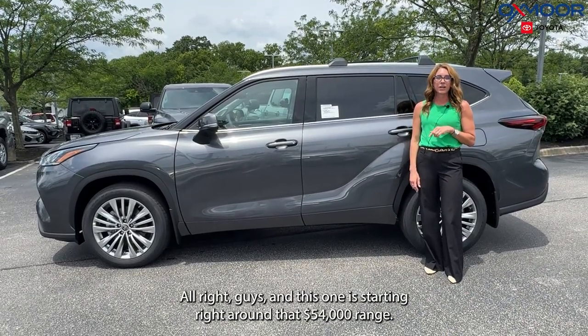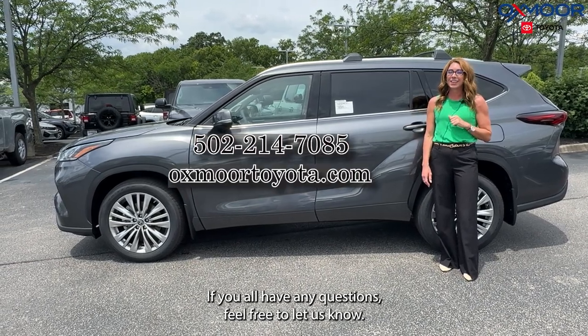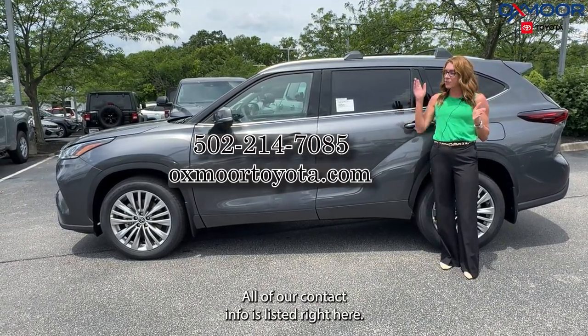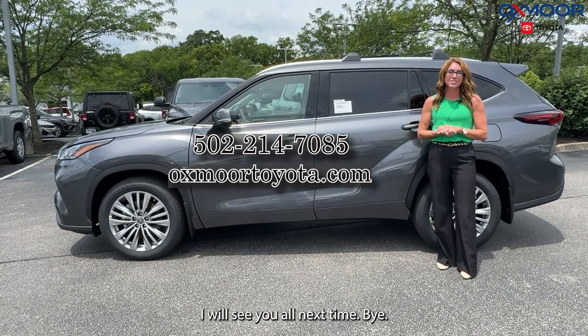This one is starting right around the $54,000 range. If you all have any questions, feel free to let us know — all of our contact info is listed right here. Thanks for watching, guys. I will see you all next time. Bye!